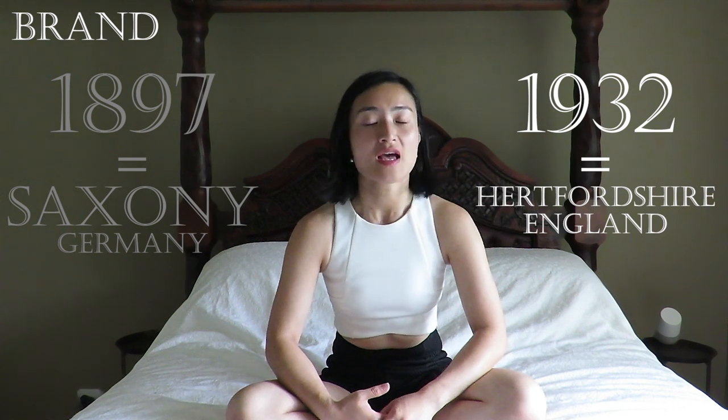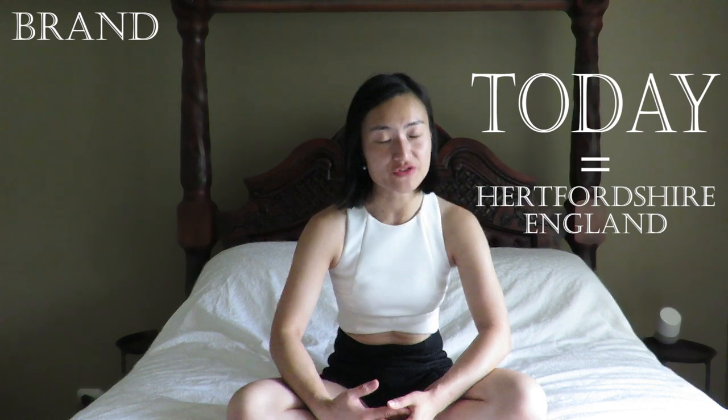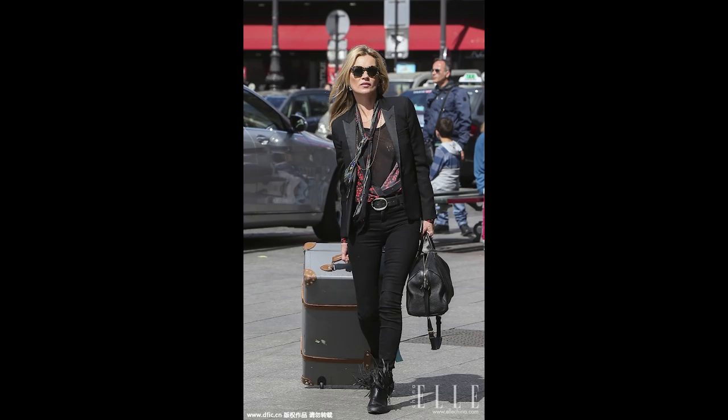Globetrotter is a British luxury label which dates back to the 19th century. Although founded in Germany, it relocated to the UK in the 1930s, and to this day England continues to be their base for hand crafting and manufacturing. Due to their superb quality, dedication to craftsmanship and long-standing history, Globetrotter continues to be the luggage of choice for famous individuals like Winston Churchill, Queen Elizabeth II, Angelina Jolie, Kylie Minogue, and Kate Moss, to name very few.